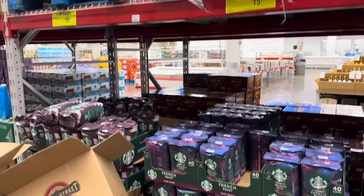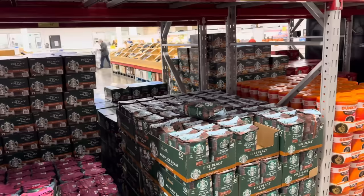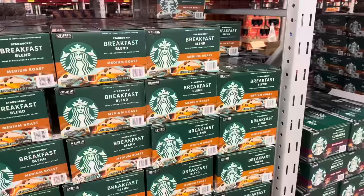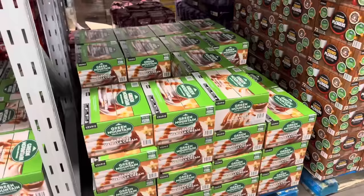We have a lot going on with Starbucks coffee — all of these are on instant savings. We've got Verona already ground, Pike Place, French Roast, and Espresso Roast. All of these are $6 off right now — $15.93 for 40 ounces, beans or ground. Also the K-Cups from Keurig: Starbucks Breakfast Blend, Sumatra, and Pike Roast. All saving you $6, making them $33.98. You get 72 count inside.